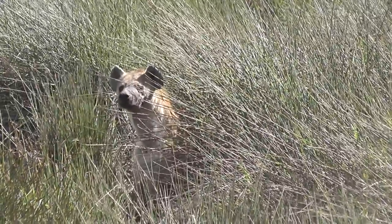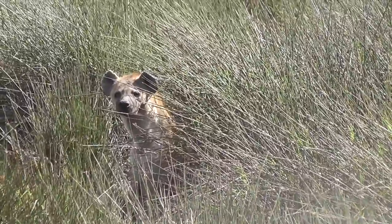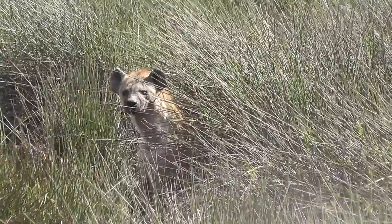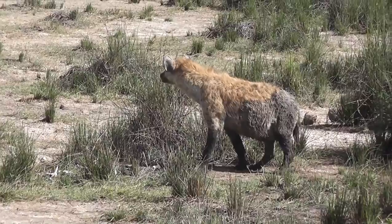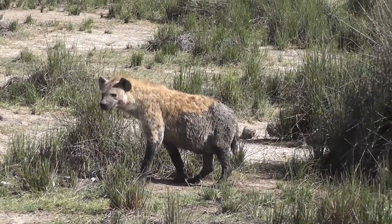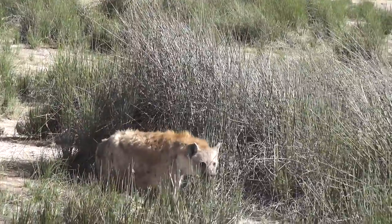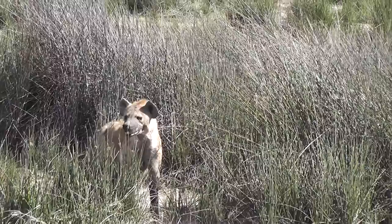Spotted hyenas were very common throughout the NCA, but they do a necessary job and they are part of nature's balance. In fact, hyenas do actually hunt, probably as much as lions. Quite often it's the lions that have actually moved in on the hyenas' kills, driven them off, and taken them for themselves.